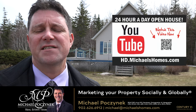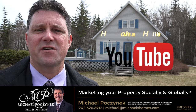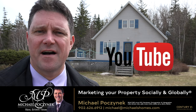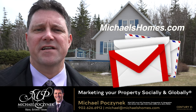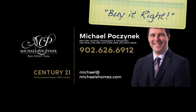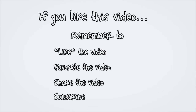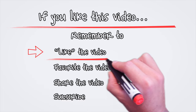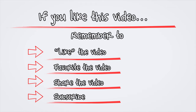Thank you for watching my video on 74 Ocean View here in Rustico, Prince Edward Island, Canada. For more videos like this, be sure to subscribe to my YouTube channel at hd.michaelshomes.com. And for PEI real estate tips, tricks, traps, and new listings before they hit MLS, join my weekly newsletter at michaelshomes.com. Thank you very much for watching. Have a great day, and remember to buy it right. We'll see you next time.